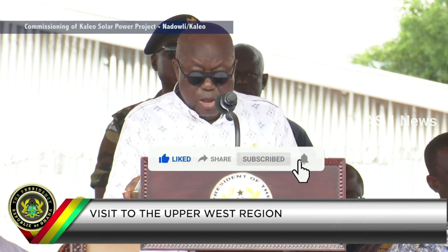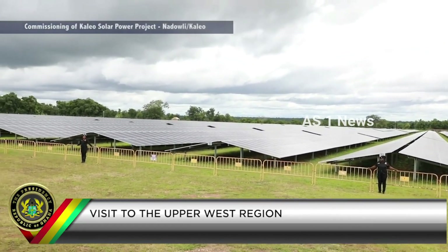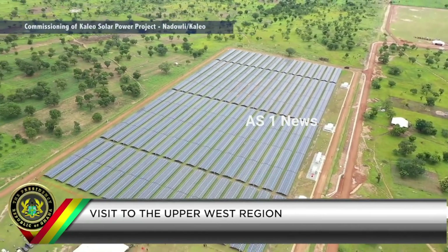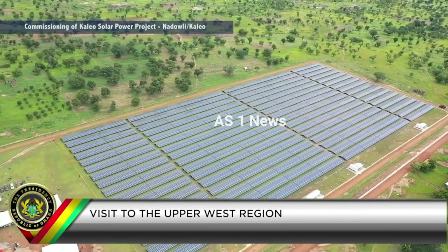According to the President, this project is the first phase of what will eventually be a 28 megawatt plant. You will recall that in February 2020, before the conduct of the 2020 general elections, I was here in Kaleo to cut the sod for the commencement of this project, which was the first phase of what will eventually be a 28 megawatt plant here at Kaleo. As pledged, this project has been duly completed, reiterating government's commitment to diversify further the country's entire generation portfolio.